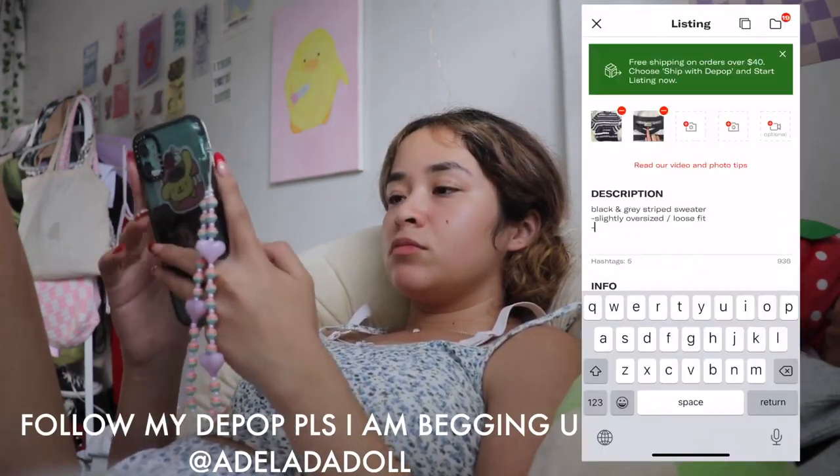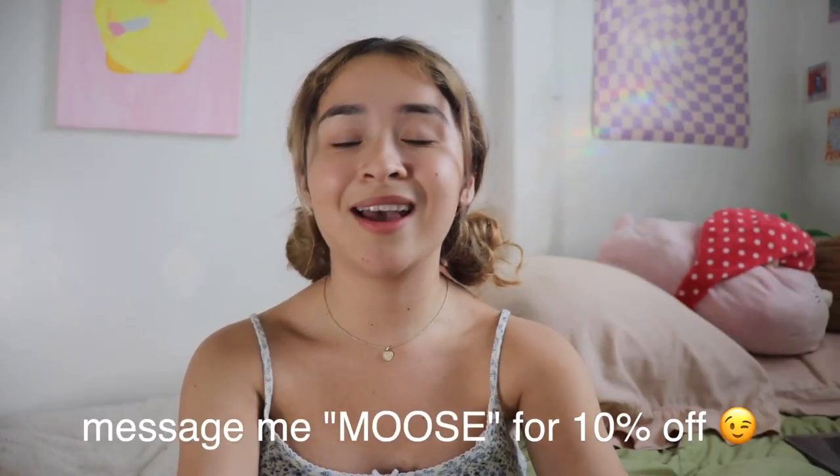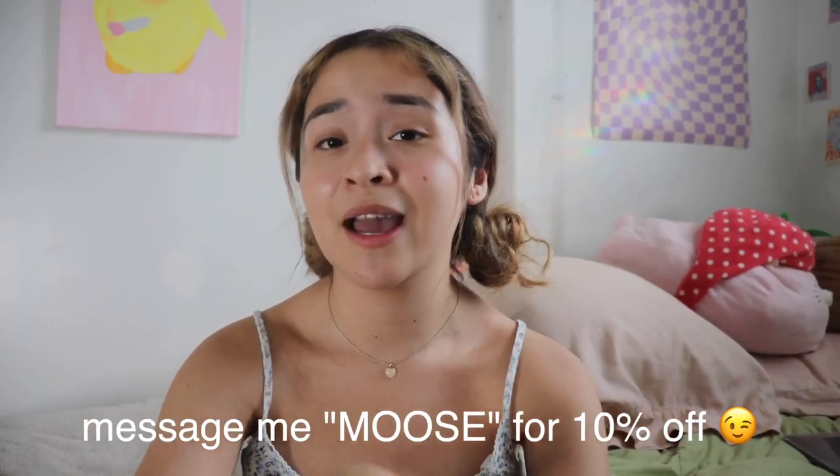We got everything listed — can I get a round of applause? Go check out my Depop and my Poshmark just to help me get rid of everything. If you're watching this and you want to purchase something and you want a discount, just message me 'Moose' and I'll give you a discount off of anything because I'm just trying to get rid of everything and I got you guys.